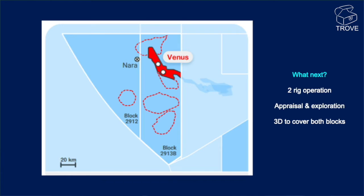There's some head scratching and pencil sharpening to be done with the NARA-1X result. Total Energies will operate two rigs going forward, and it's expected that's going to be a combined appraisal and exploration program. There's going to be 3D shot to give coverage over the entirety of both blocks. And you can see here a number of prospects outlined in a Total Energies press release.